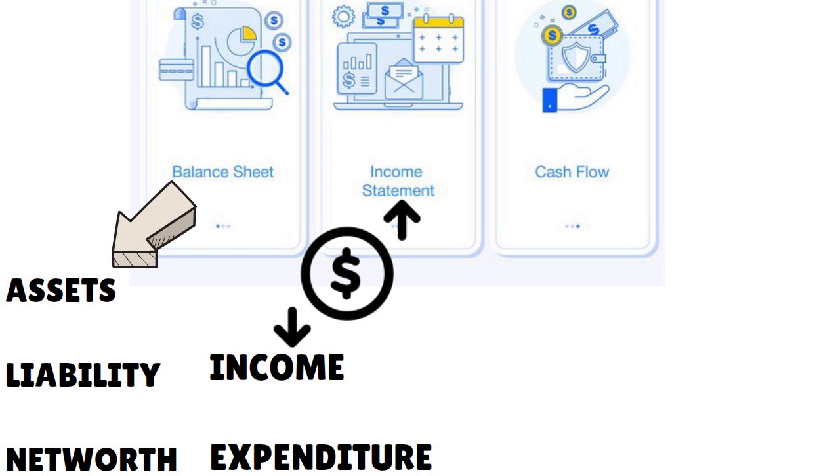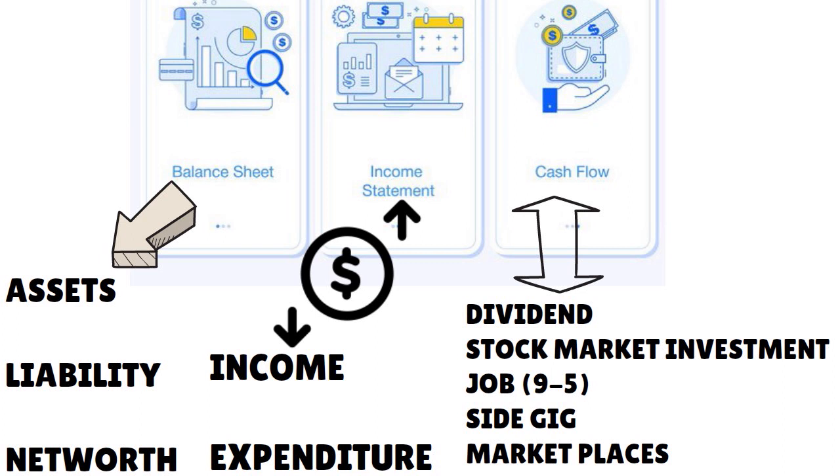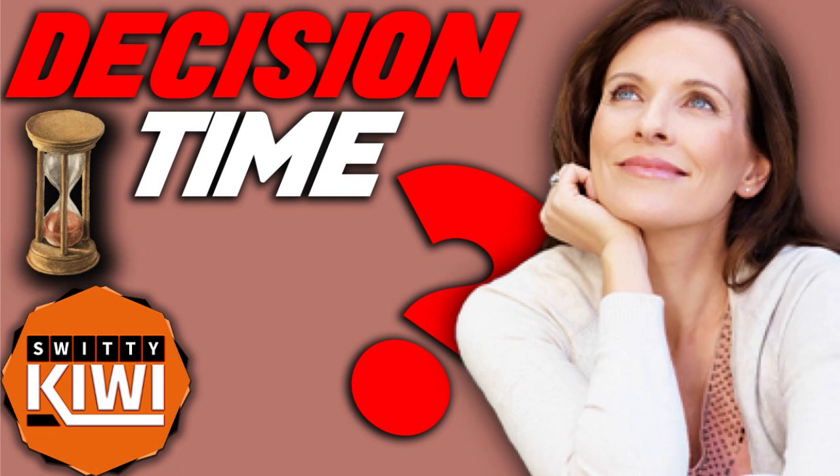They may also ask for a statement of cash flows, showing different sources of cash — dividends, stock market investments, a day job, a side gig, Amazon, Etsy, eBay, whatever the case. You just need to be able to justify your income. Big decision time: can you prove your income to USAA? Have you gathered all the documentation needed? If yes, perfect.